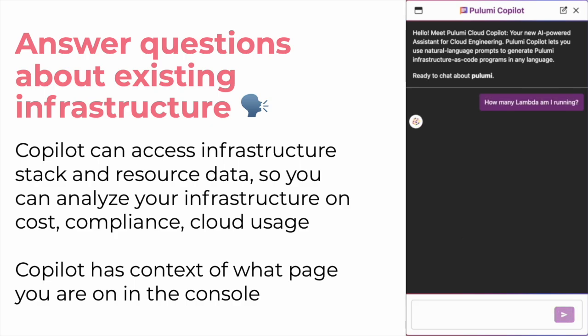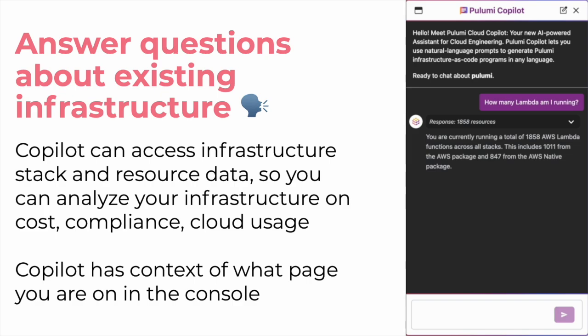We can also answer questions about our existing infrastructure. If I want to find out how many AWS Lambdas I am running in my organization, I can ask and get a count of resources.